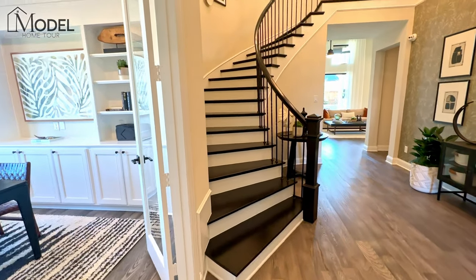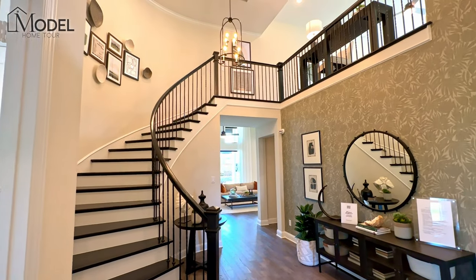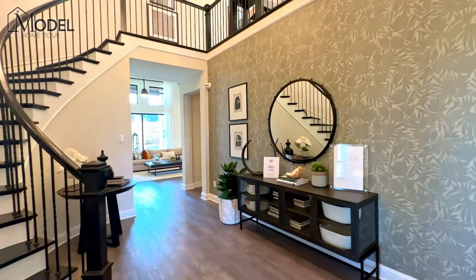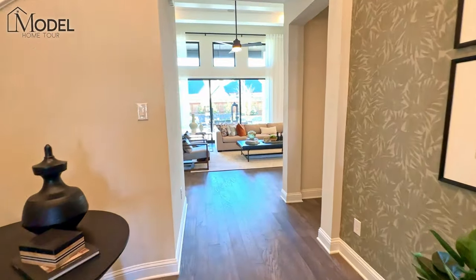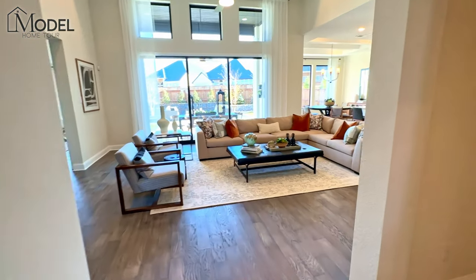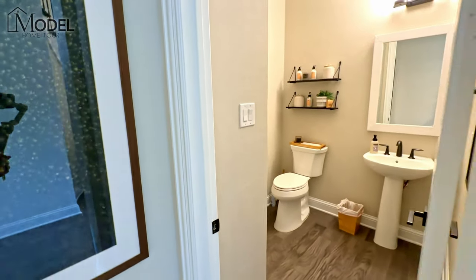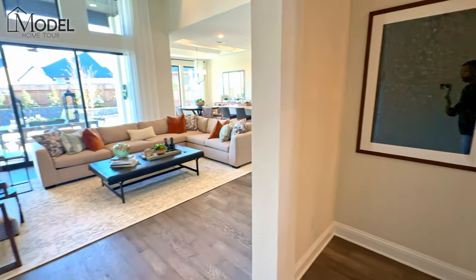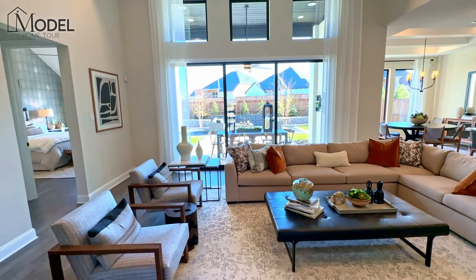You can see this nice open plan with the office off to the left and two-story ceilings in the foyer. The open staircase with wood treads is a great feature — I love to see that in upper-end luxury homes. As we walk further in, there's a half bath powder bath over here for guests.